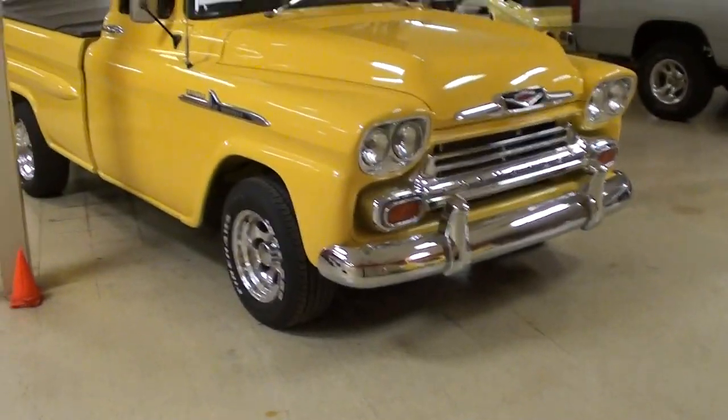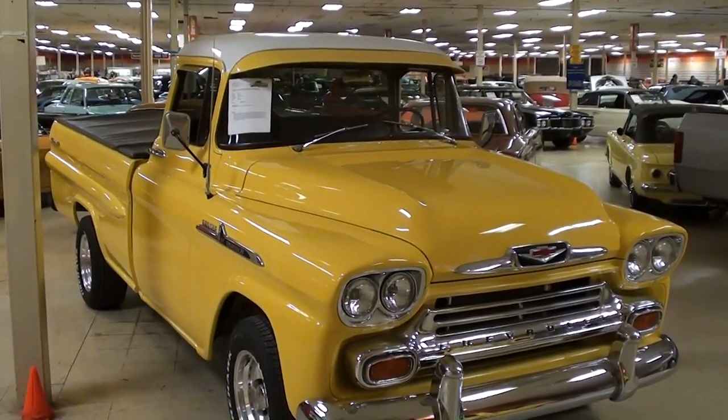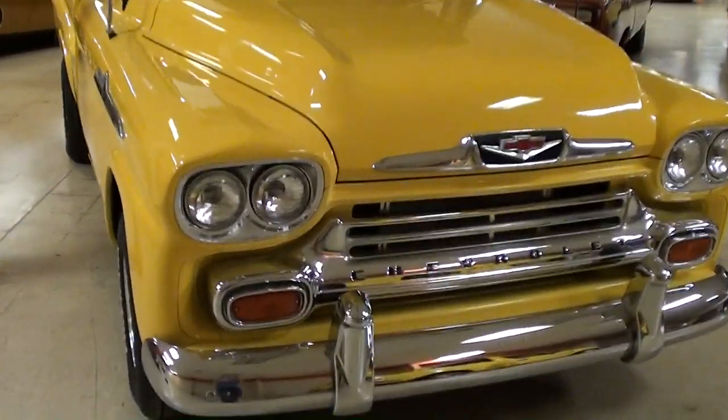Hey everybody, coming to you from Gateway Classic Cars over here outside of St. Louis, Missouri. I thought you'd like a look at this 1958 Chevrolet Apache pickup. This one's been nicely restored and we'll check it out here.